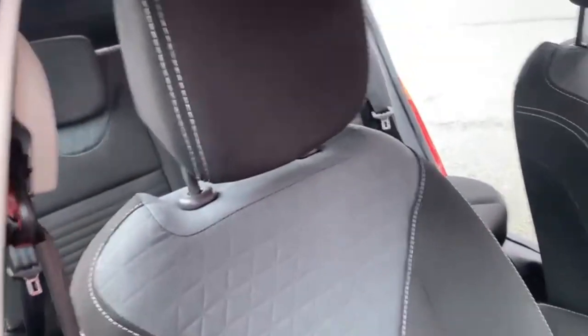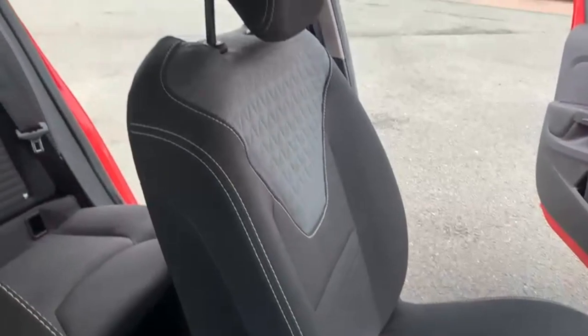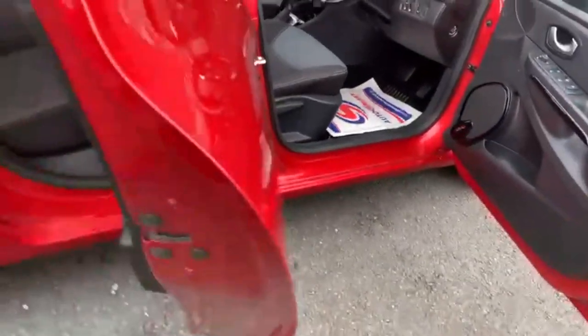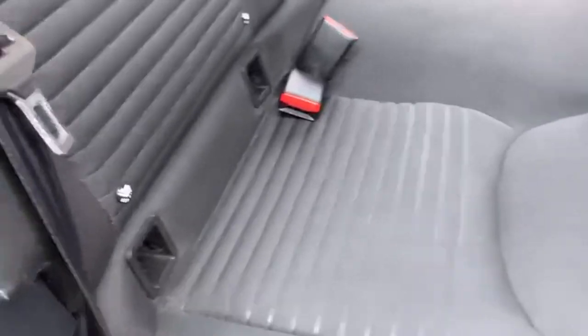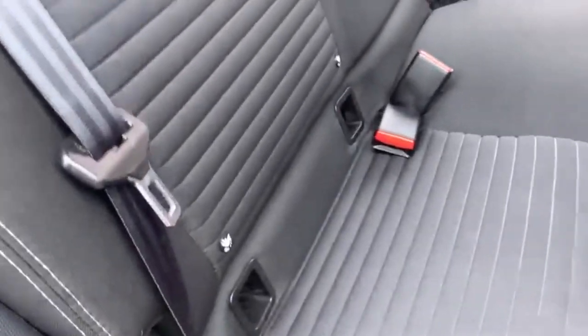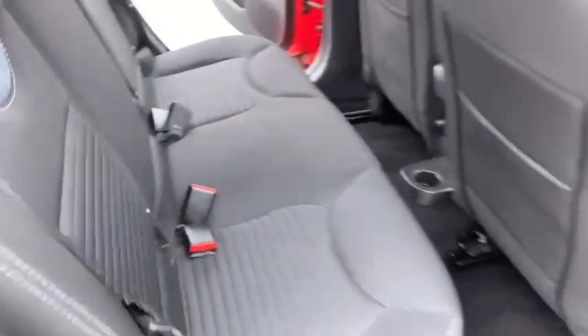Both front seats are in nice condition — no rips, tears, or anything like that — and you've got your centre armrest. Coming into the back, lots of space for passengers, electric windows for the rear passengers, three rear headrests, and it's nice and tidy with no rips, tears, or stains. Your two outside seats have got nice ISOFIX points and there are three seat belt points as well.